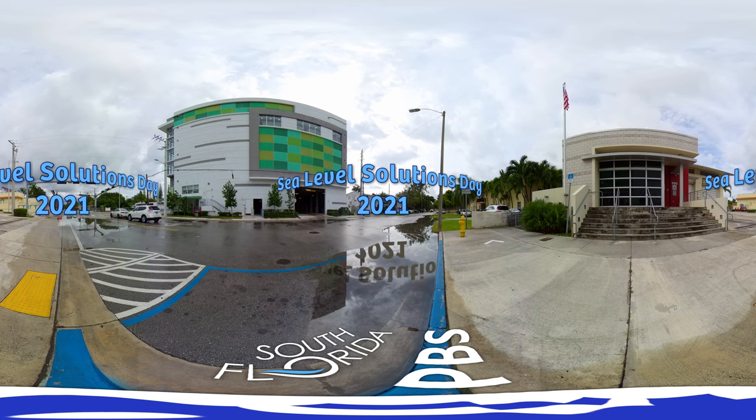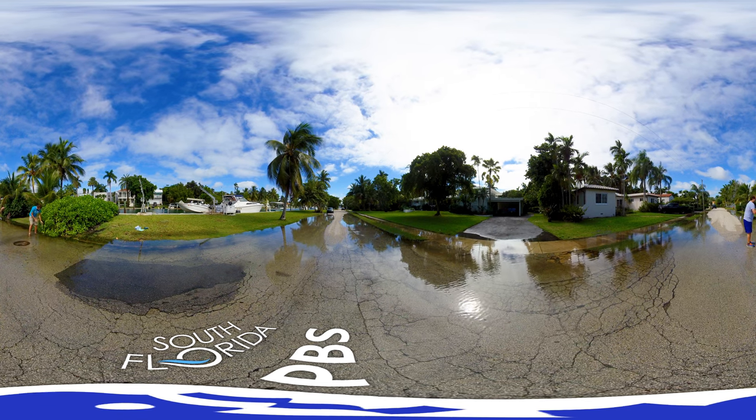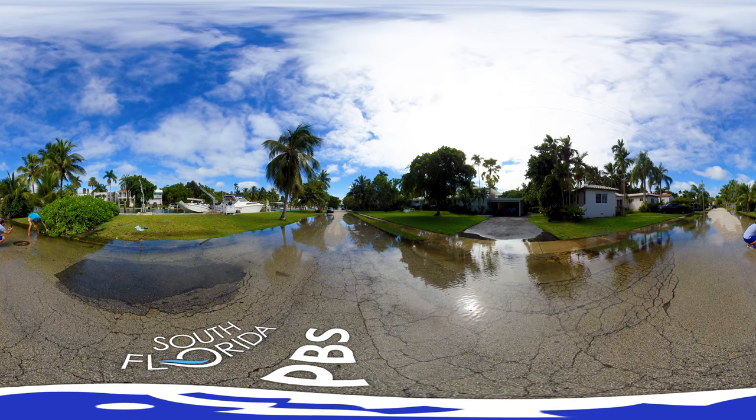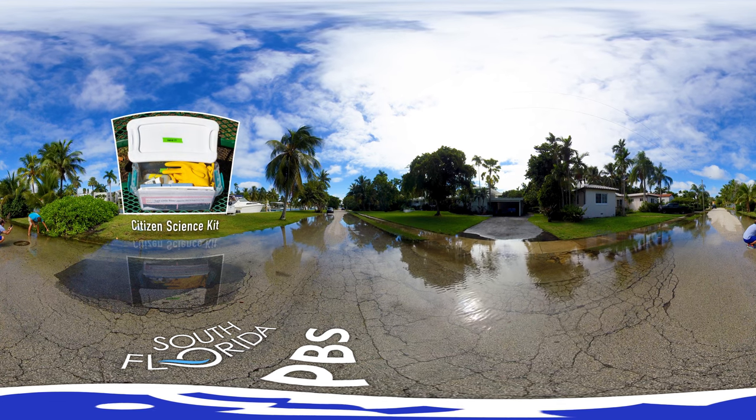Sea Level Solutions Day is put on by the Sea Level Solutions Center of Florida International University, which is part of the Institute of Environment. It's a citizen science effort where we try to bring a lot of people out to the streets in areas where we know there is potentially flooding, and to make measurements with a sampling kit.